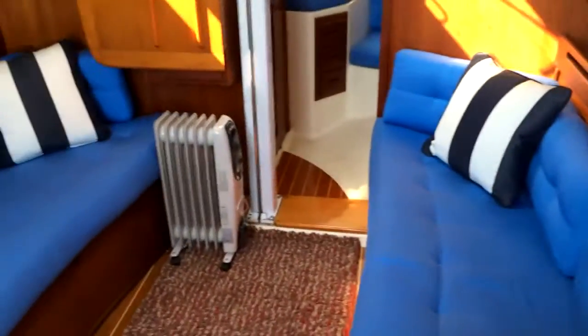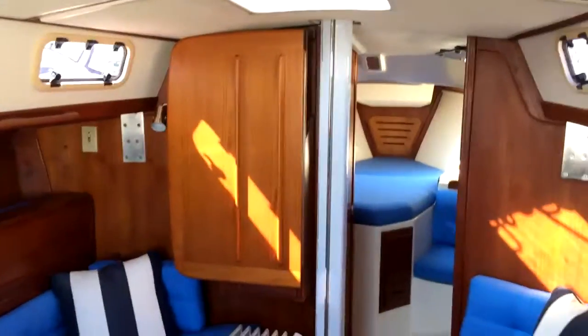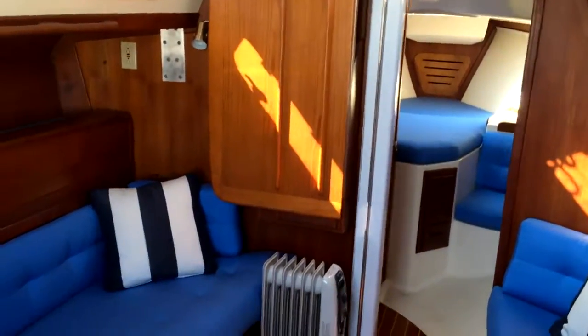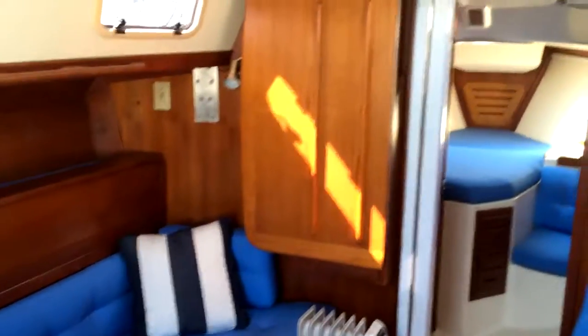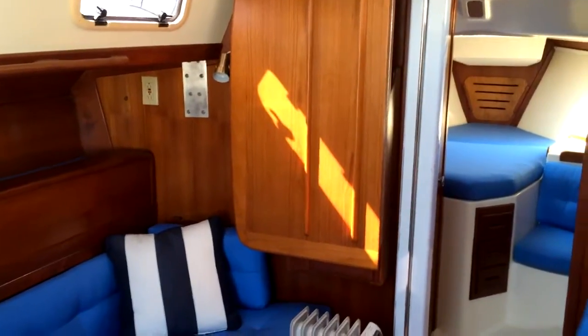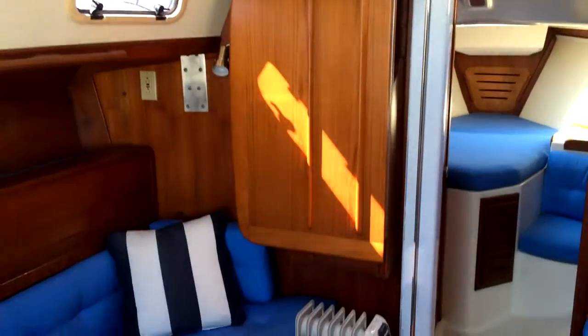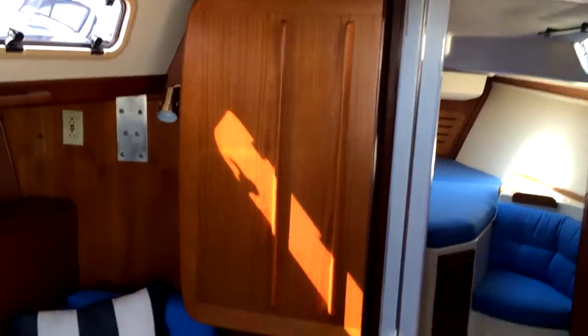As you can see in the settee area here, this is a really great layout — I have a lot of people asking for this type of layout in particular. As you can see, this table folds down to a very large table. Just because I'm holding the camera I won't be able to do it one-handed to show you, but the photos are on YachtWorld where you'll be able to see just how easy that is to operate and what a large table it folds out to.